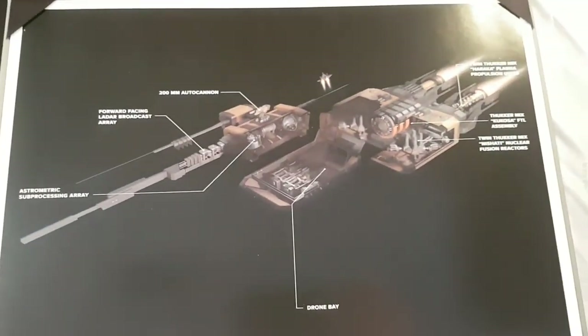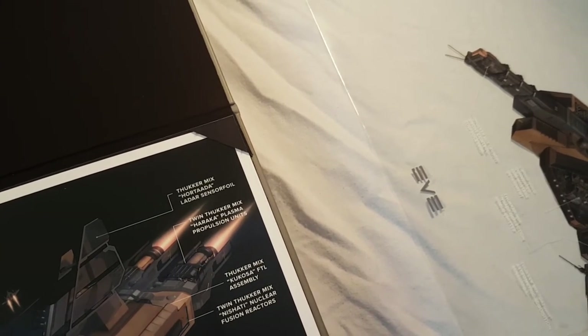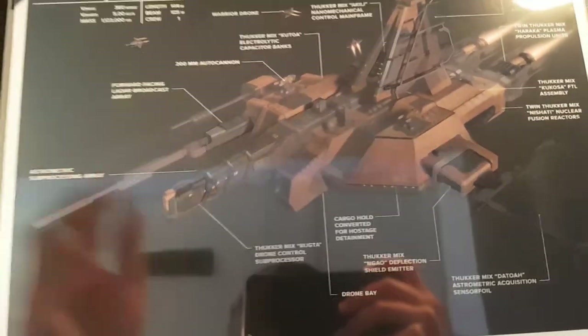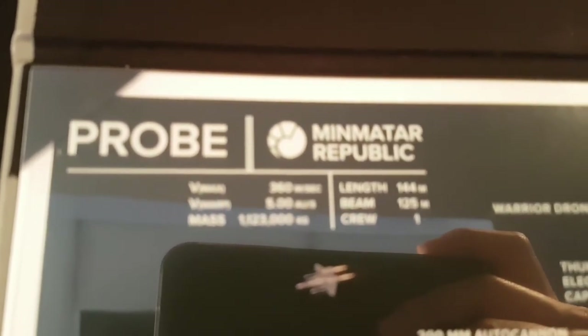Here is the base section of the Probe. So if we were to put this part on about like that, and then put this piece on — I believe that's how it would go. There we go — that is your little cutout of the Probe. You can see where the capsule would be located. The Warrior drones are Minmatar-specific. We have some of the Probe's ship information here as well.